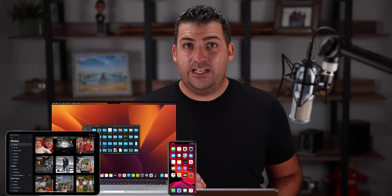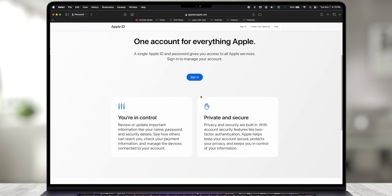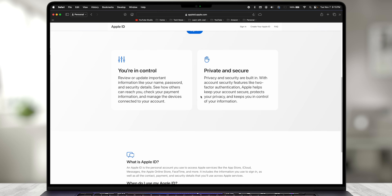If you own an iPhone, iPad, or Mac, chances are you have an Apple ID. An Apple ID is Apple's way to create an account for the everyday user, so that we can access different services that they provide. Apple kind of pioneered this with iTunes and the purchasing of music a long, long time ago.